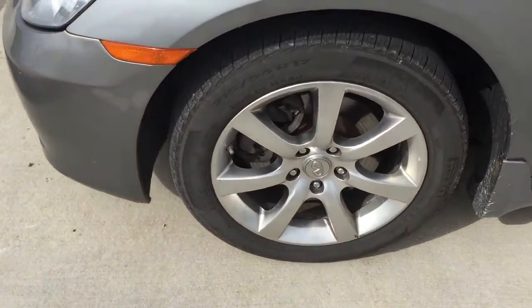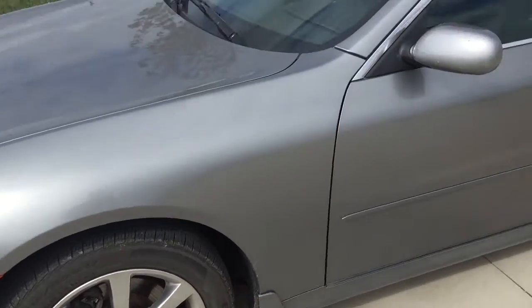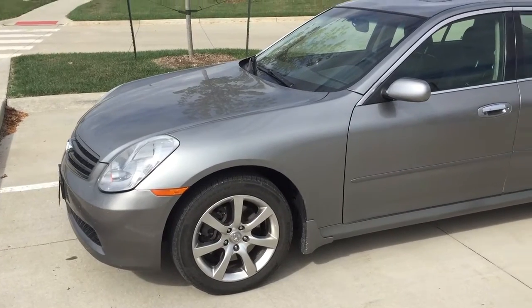Right now I have Pirelli Cinturato P7 All Season Plus tires on here, B rated. New brake pads and rotors were just completed. I have access to this car right now because my car is in the shop getting body work completed.